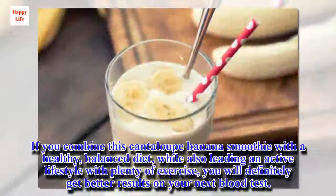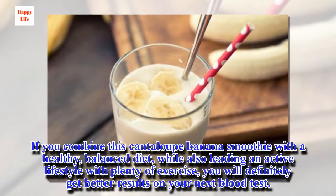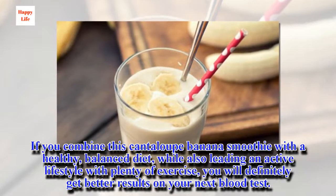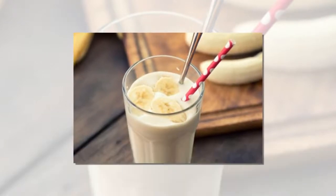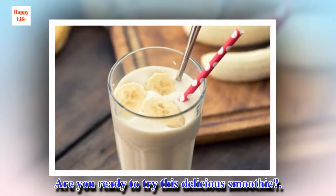If you combine this cantaloupe banana smoothie with a healthy, balanced diet, while also leading an active lifestyle with plenty of exercise, you will definitely get better results on your next blood test. Are you ready to try this delicious smoothie?